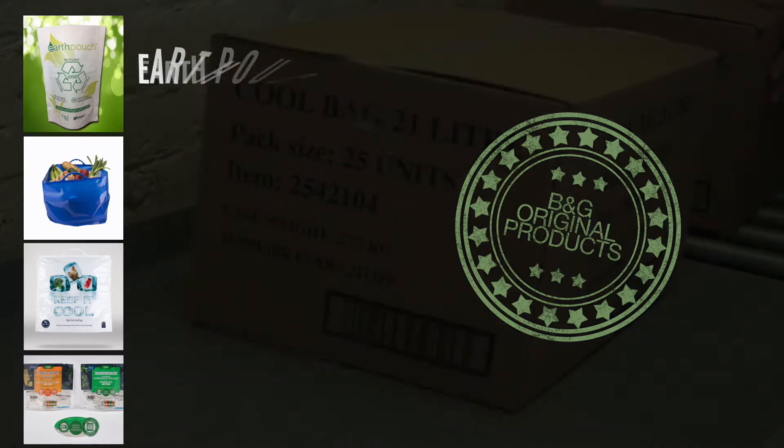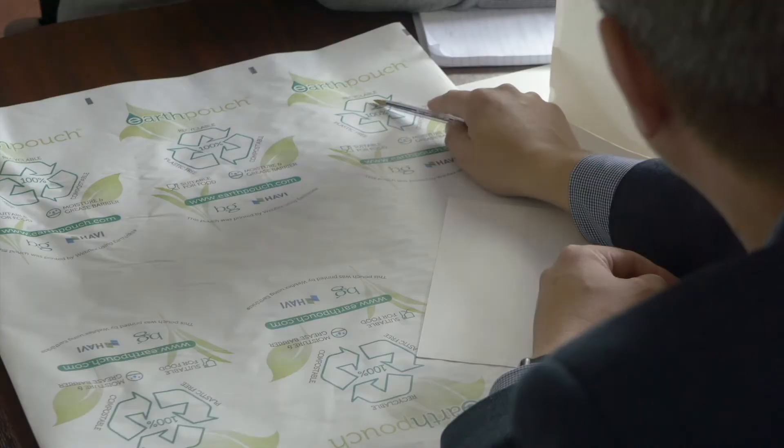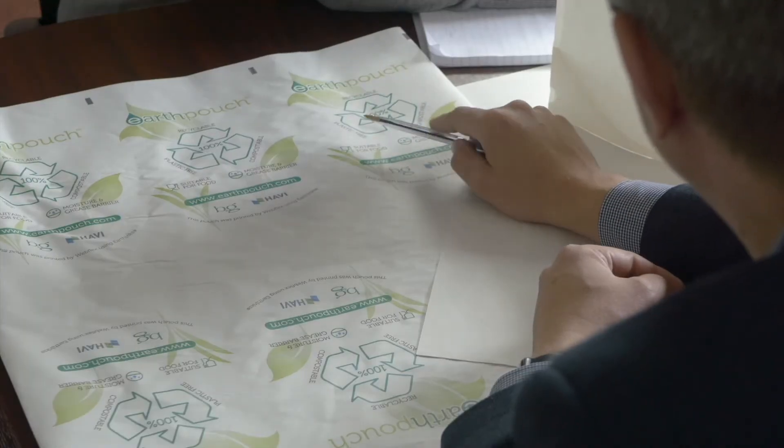The business is growing its footprint, headcount and operation significantly and is a leader in high-quality pre-made bags and pouches.